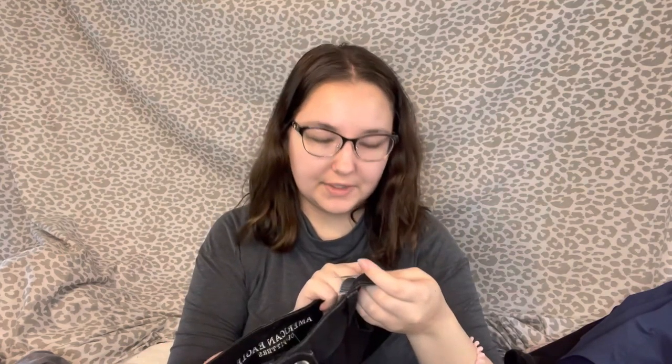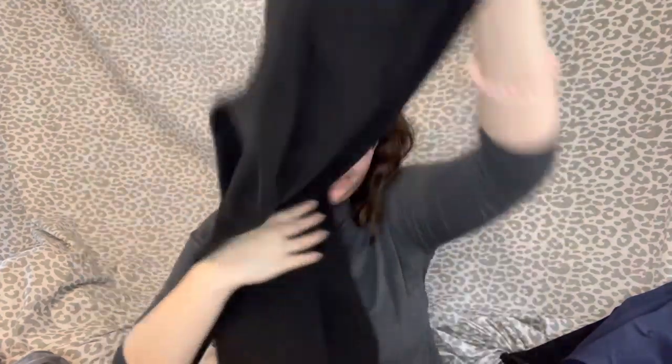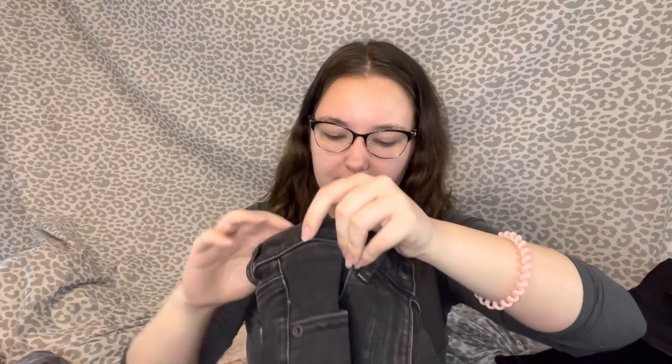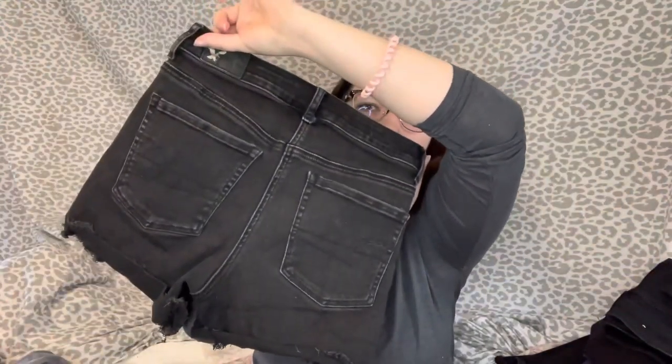Then I got this pair of black jeggings from American Eagle — size 8 long, so probably the same person donated them. They seem to be in really good condition and were $5.50 at Goodwill. Then I have these American Eagle super high-rise shorty shorts in a size 2. I got these on a Facebook thrifting group — came out to about $5, which I'm fine with because it's a trendy style that should sell good.